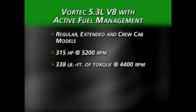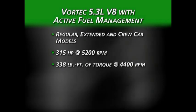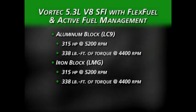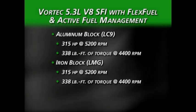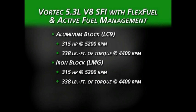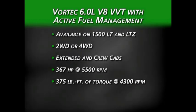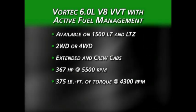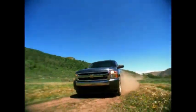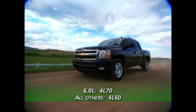The 5.3-liter engine may be an iron or aluminum block depending on cab style, but regardless of block material, the horsepower and torque do not change. There is also a Vortec 5.3-liter V8 SFI engine with flex fuel and active fuel management, available in iron or aluminum block versions. For the highest performance on a Silverado 1500, there is a Vortec 6.0-liter with variable valve timing and active fuel management, available on LT and LTZ models with two- or four-wheel drive in extended and crew cab configurations. All 1500 models are equipped with a four-speed automatic transmission; the 6.0-liter uses the heavy-duty 4L70, while all other applications receive the 4L60.